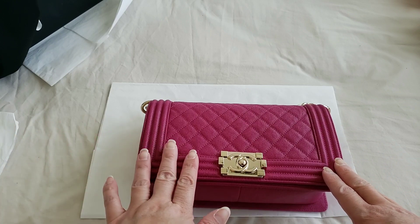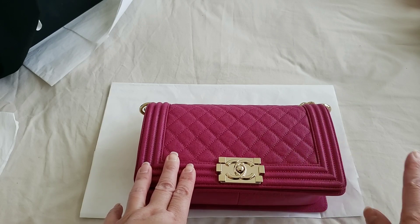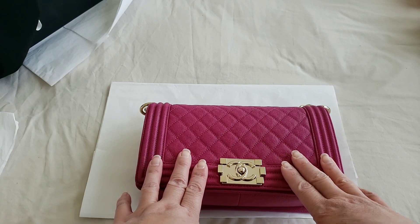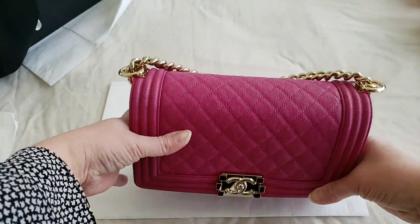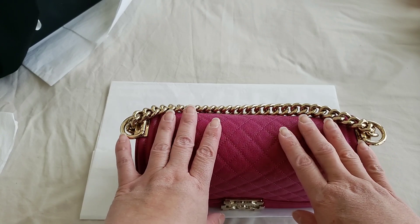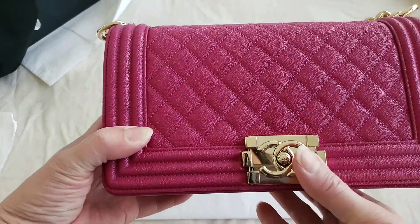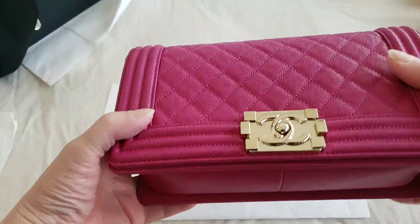I don't see the point of getting the smaller one because the price difference is only about two to three hundred dollars between the small and the regular size. The regular size can definitely hold my cell phone — I have one of the largest phones, the Samsung S Plus — and on the smaller one it was a struggle to fit it in properly. So I decided to get the regular size. This one is in champagne gold and caviar leather.